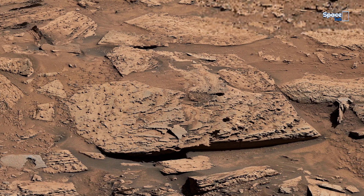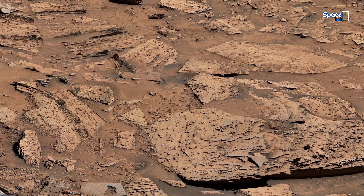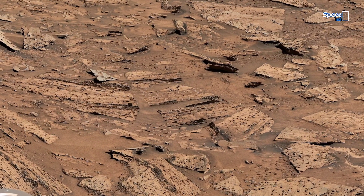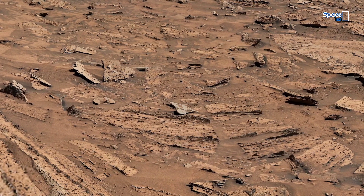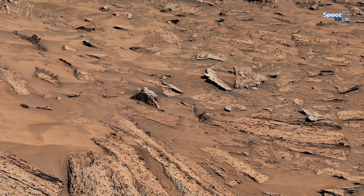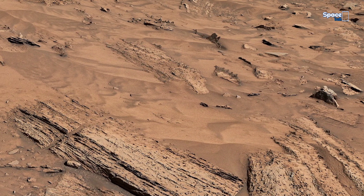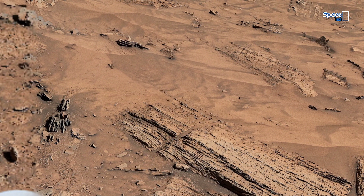The rover's camera offers a closer look at layered stone slabs, stacked and cracked like pages in a forgotten archive. Each layer formed over vast stretches of time, recording changes in climate, water, and geology. These rocks may hold chemical fingerprints — silent evidence that helps scientists search for traces of ancient life on Mars.